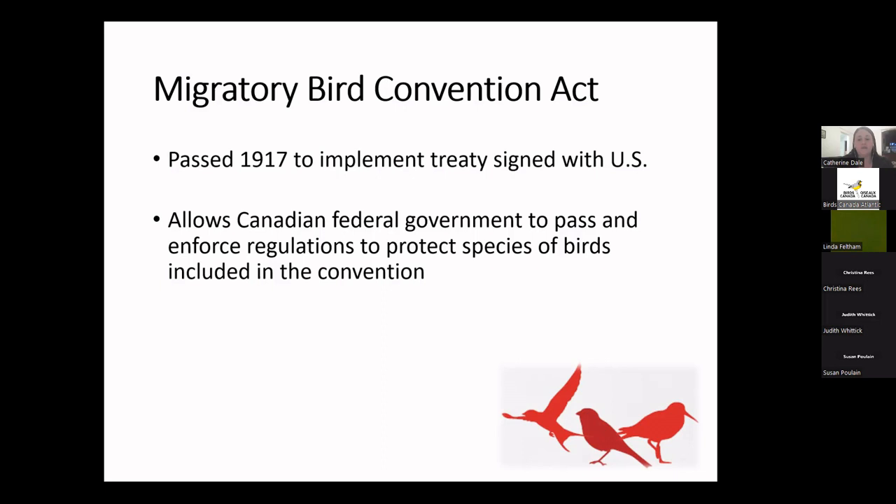Bird families such as ospreys, kingfishers, corvids — our crows and jays — cormorants, and owls are not listed under the Migratory Bird Convention Act. It wasn't really about whether birds migrated when they were added to the act; it was more about whether they were valued or thought to be pest species. However, under the act, the Canadian federal government can pass and enforce regulations to protect the species that are included.